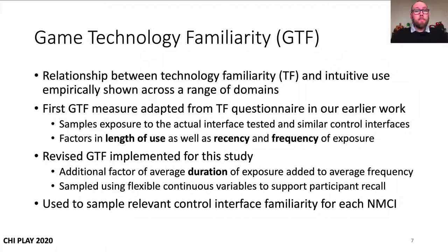Technology familiarity has been shown across a range of domains to be an important predictor for intuitive use. We first adapted Blackler's technology familiarity measure in our earlier work, where game technology familiarity, or GTF, was used to sample exposure to the actual control interfaces tested, as well as similar interfaces and activities. This was designed to factor in the participants' length of use for the relevant product or interface, as well as how recently and frequently they were exposed to it. In this study, the GTF measure was revised to also factor in the average duration of use.